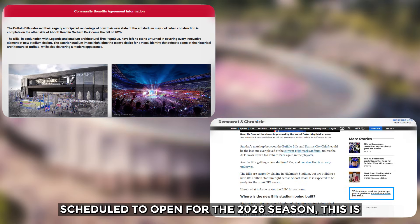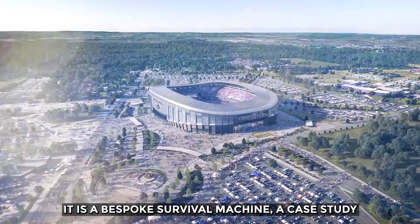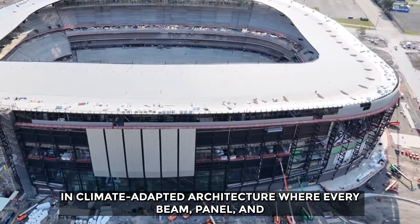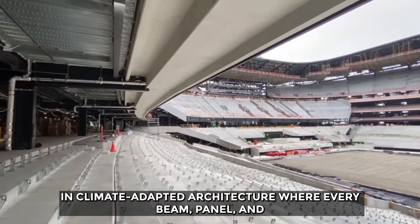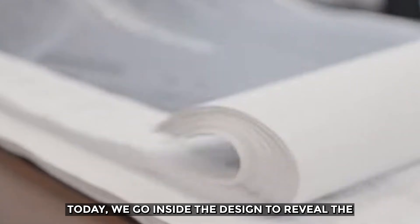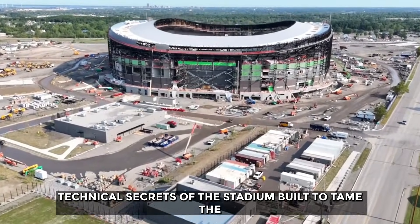Scheduled to open for the 2026 season, this is more than just a football stadium. It is a bespoke survival machine — a case study in climate-adapted architecture where every beam, panel, and pipe has been engineered with the weather in mind. Today, we go inside the design to reveal the technical secrets of the stadium built to tame the blizzard.